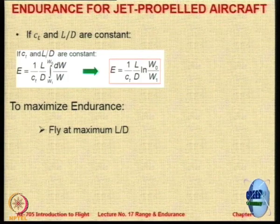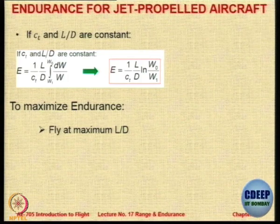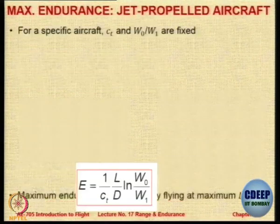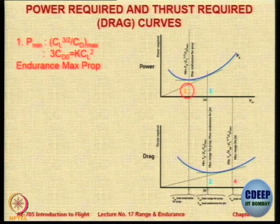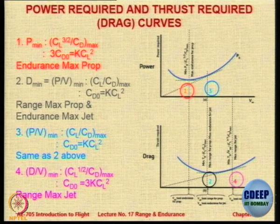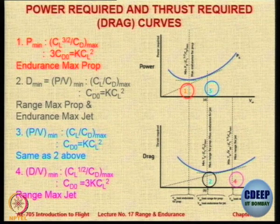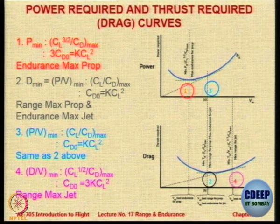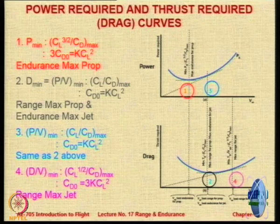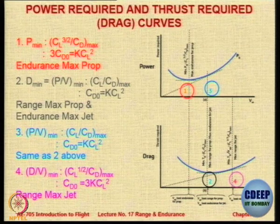The expression for maximum range for turbo-props and piston props is similar to the equation for maximum endurance for turbo-jets. The same conditions are applicable. Looking at the comparison, there are four speeds. Speed 1 is where power is minimum — endurance is maximum for a prop. Speed 2 is where drag is minimum — that gives maximum range for props and maximum endurance for jets. Speed 4 gives maximum range for jets.